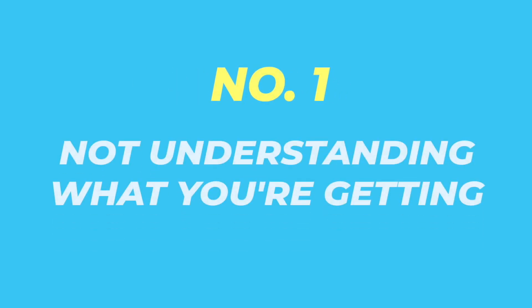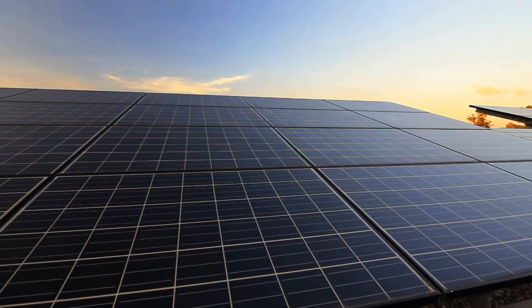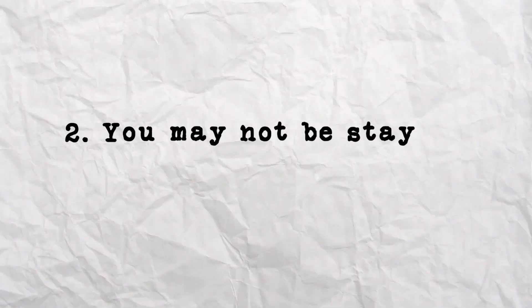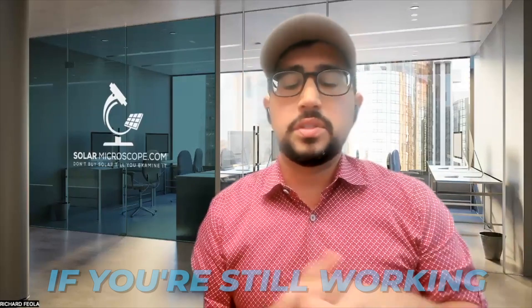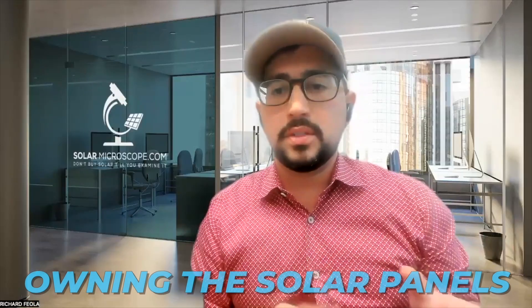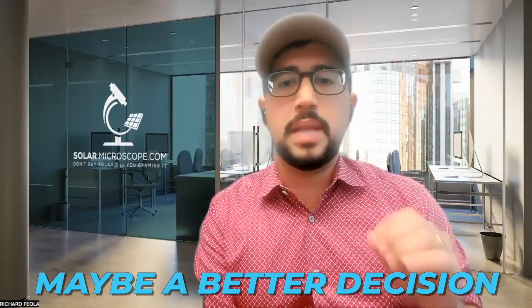Number one: not understanding what you're getting. Make sure you really understand how solar panels work and the different ways you can obtain solar. Deciding whether you want to lease the panels or own the panels is a good start. If you're older and retired and have no taxable income, you may not want to own or finance the panels because you can't take advantage of the federal tax credit, and you may not be staying in your home long-term or may pass on the debt to your heirs. If you're still working and expect to pay taxes the year you get solar, then owning the solar panels may be a better decision if you plan on staying in your home.